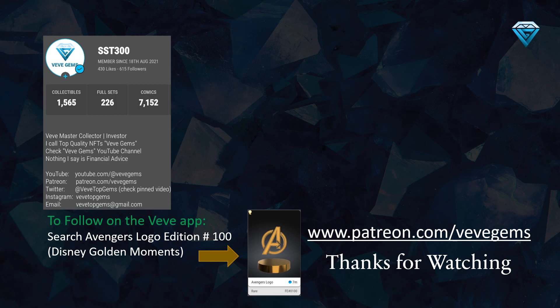If you're interested in getting a closer look at my collection, feel free to follow me on the VV app by searching for the Avengers logo edition number 100, which is part of the Disney Golden Moments brand. If you have any questions, please leave them in the comments section below — I always make sure to respond to each and every one. If you found this video helpful, please hit the like and subscribe button and turn on the notification bell to stay up to date with my weekly updates on the top 10 undervalued comics on VV. Thank you for watching and happy collecting.